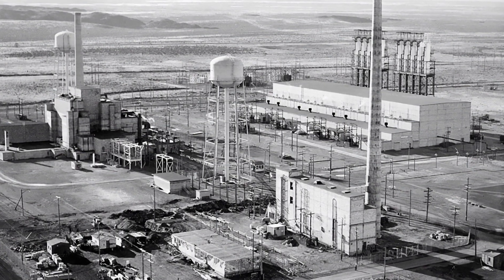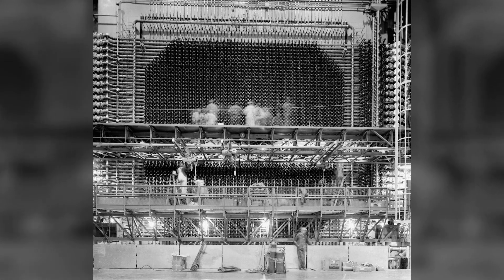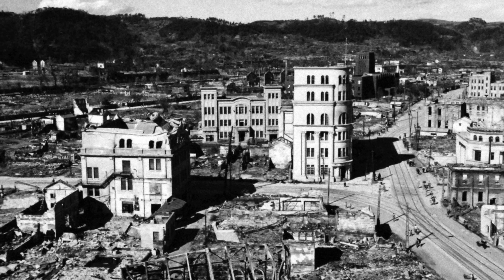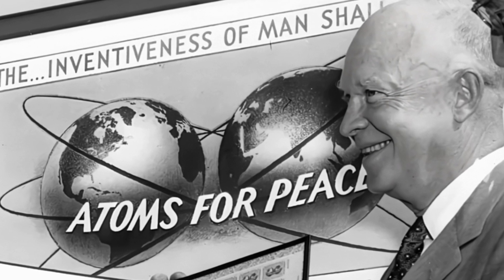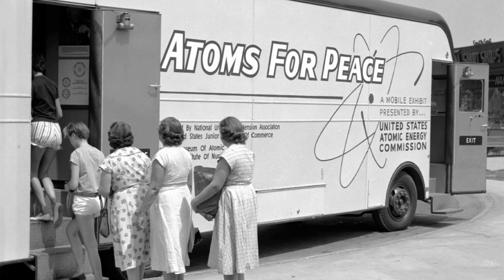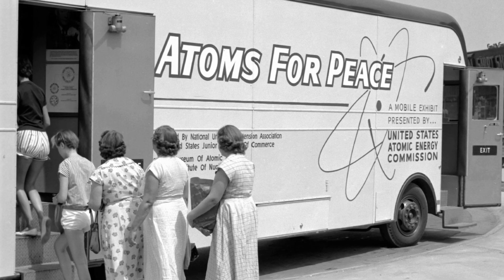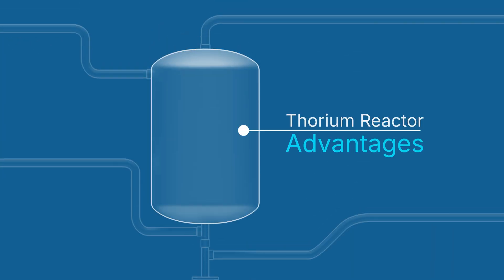After the war, the government plowed enormous resources into producing highly enriched uranium and plutonium for more weapons. Nuclear fission had been introduced to the public in the most horrible way, but the government also tried to tell the public that atoms could be used for peace. Soon, they felt public pressure to show how nuclear fission could power cities instead of destroying them. Scientists and engineers considered concepts for both solid and liquid nuclear fuels. The potential advantages of a thorium reactor were compelling.